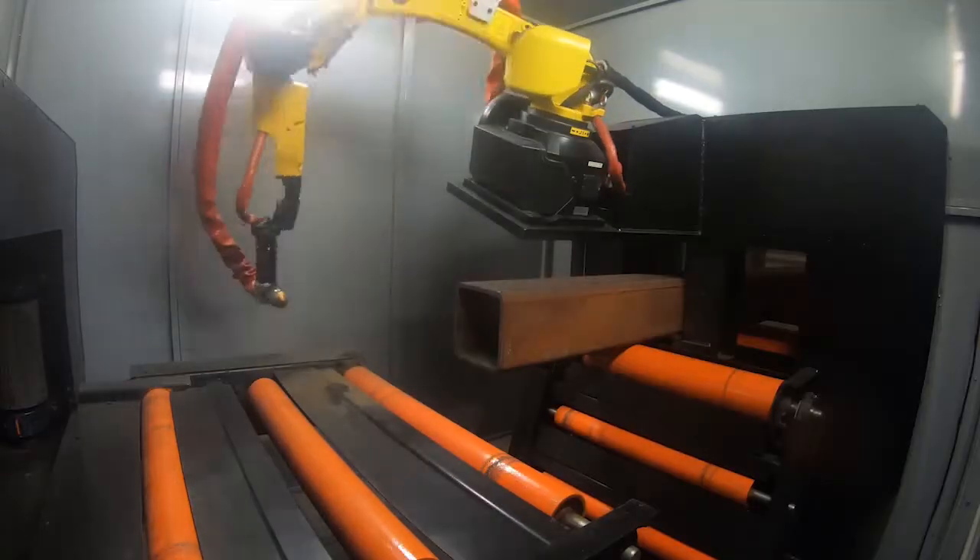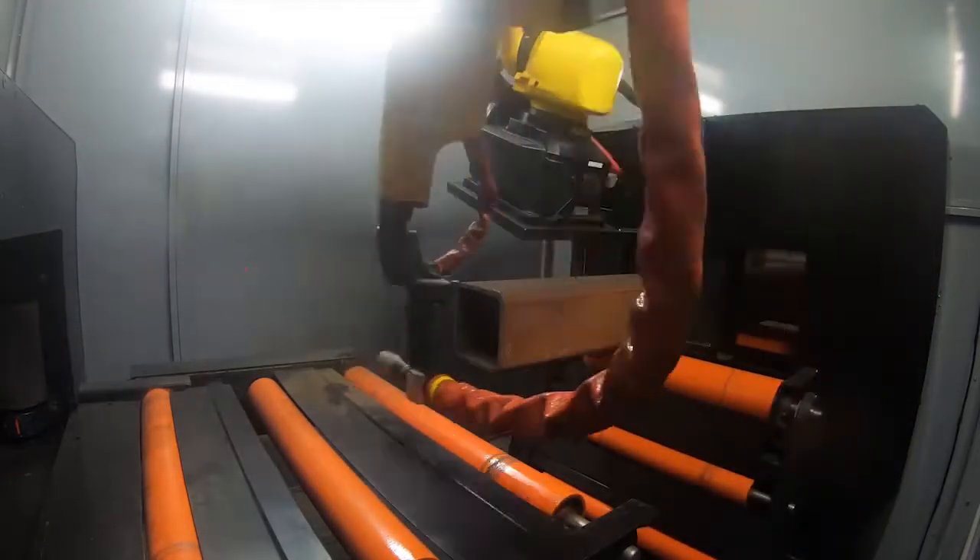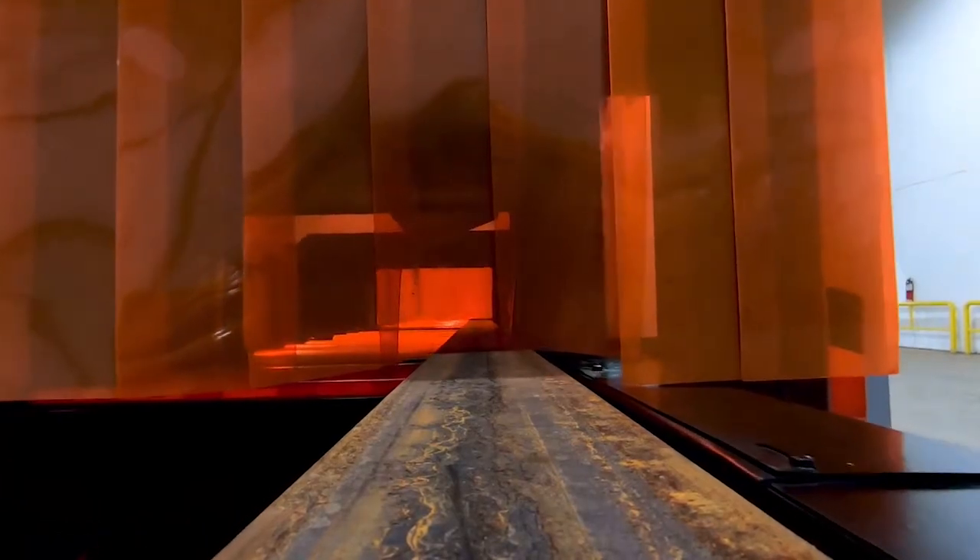Our strong long-term partnerships with FANUC Robotics and Hypertherm's Plasma Technology equip the PCR-41 with industry-leading cut quality, true-hole technology, highly accurate movement with collision detection, and best-in-class low maintenance.